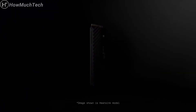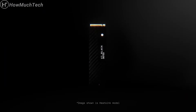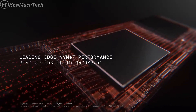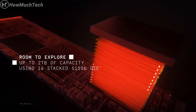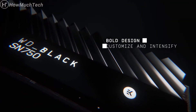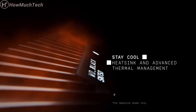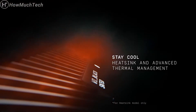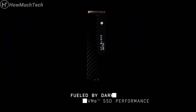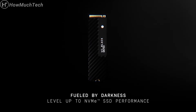Experience the WD Black NVMe SSD. Fueled by darkness, level up to NVMe SSD performance.